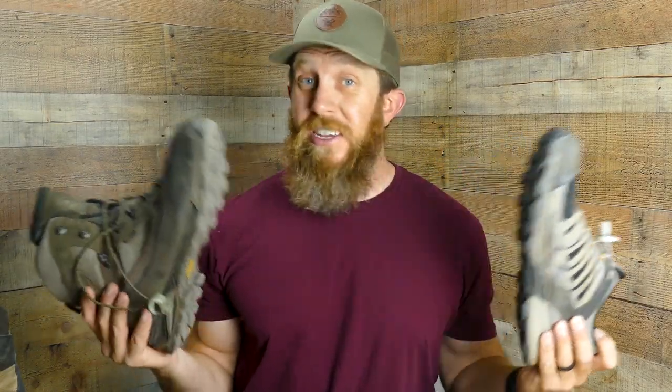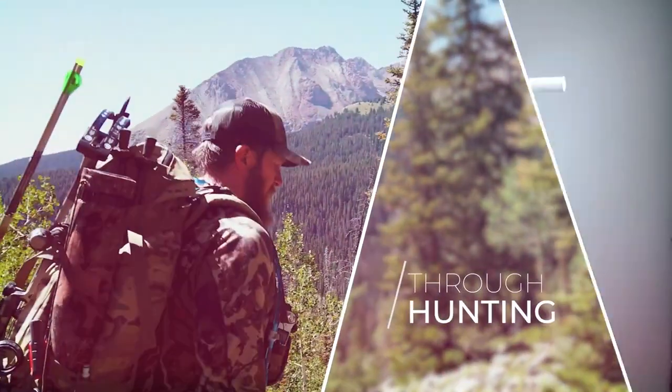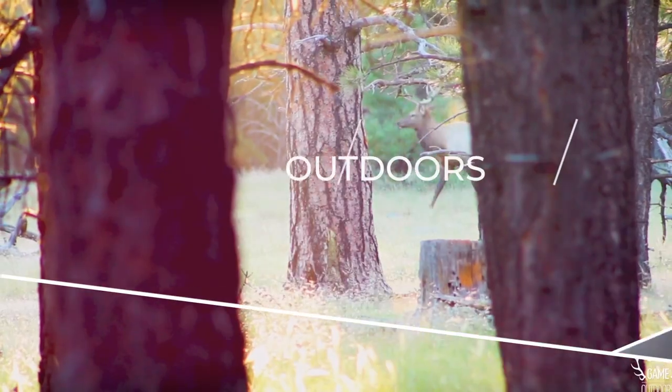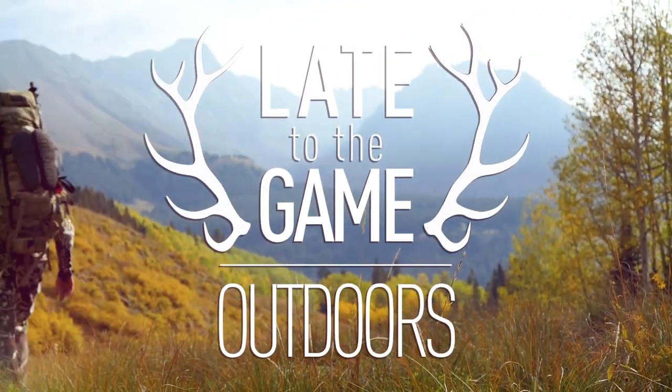What boots do you need for your next backcountry adventure? Everyone says they can't tell you because all feet are different and blah blah blah, but I'll tell you exactly which boots to get. What's up, guys? It's Eric from Late to the Game Outdoors, and we're going to talk about boots today. I guess I owe you an apology for the misleading intro.